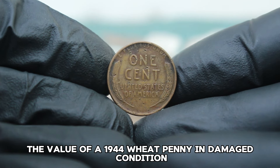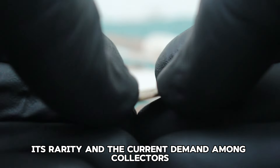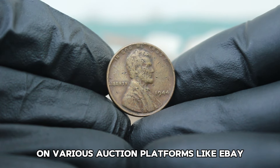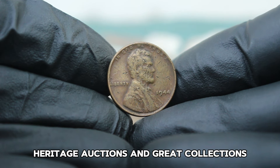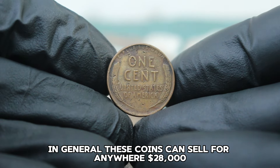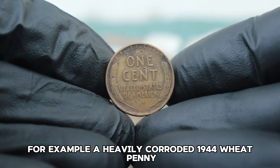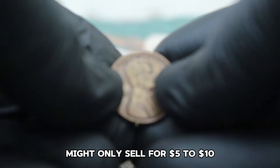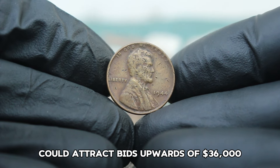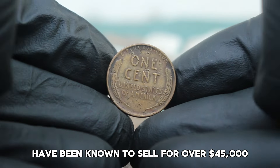The value of a 1944 Wheat Penny in damaged condition can vary greatly depending on the extent of the damage, its rarity, and the current demand among collectors. On various auction platforms like eBay, Heritage Auctions, and Great Collections, damaged 1944 Wheat Pennies have been fetching interesting prices — generally anywhere around $28,000. A heavily corroded example might only sell for $5 to $10, while a coin with less severe damage could attract bids upwards of $36,000. On rare occasions, particularly unique or historically significant coins in damaged condition have been known to sell for over $45,000.